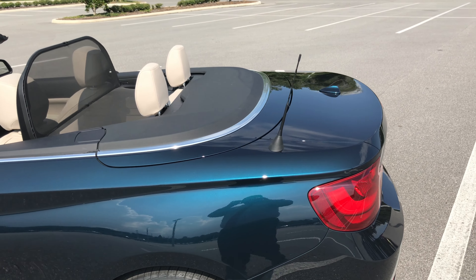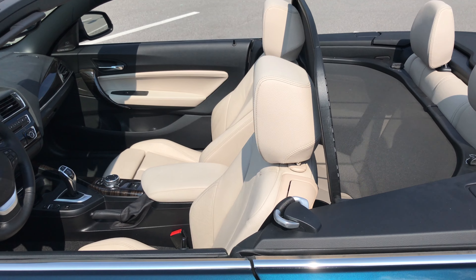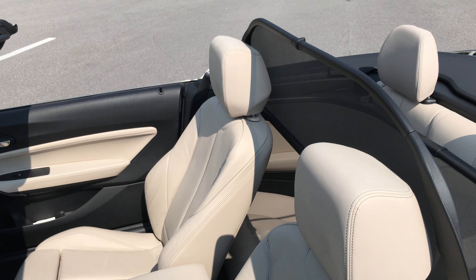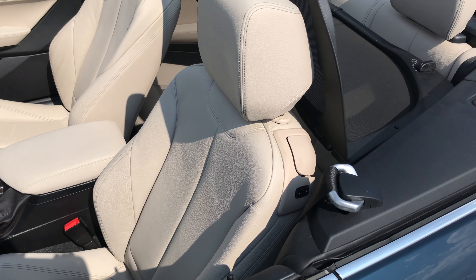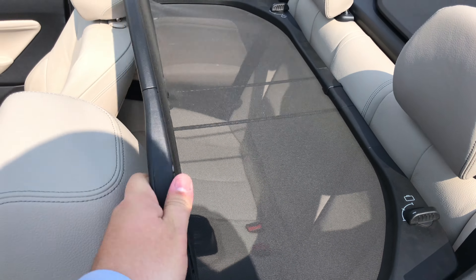It has the Oyster Dakota leather interior — a really nice touch paired with the midnight blue exterior. It also has the wind deflector, which does come with the vehicle.